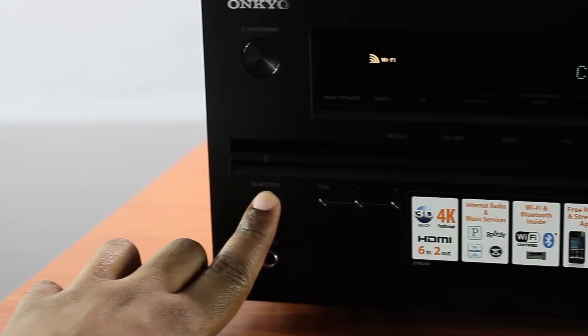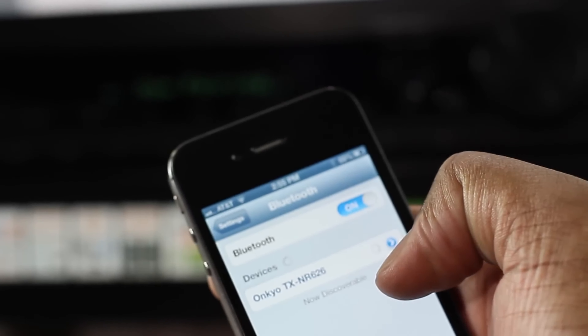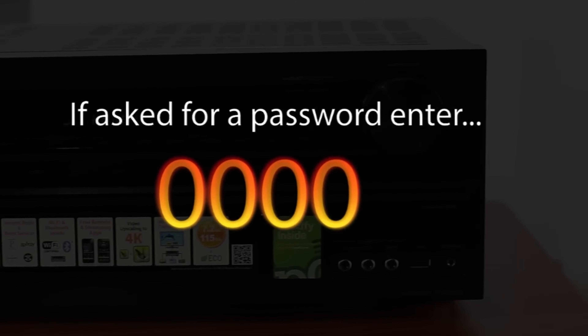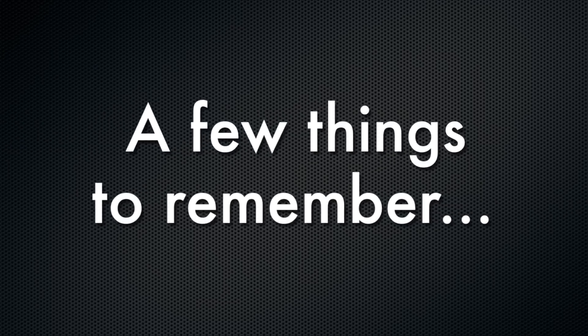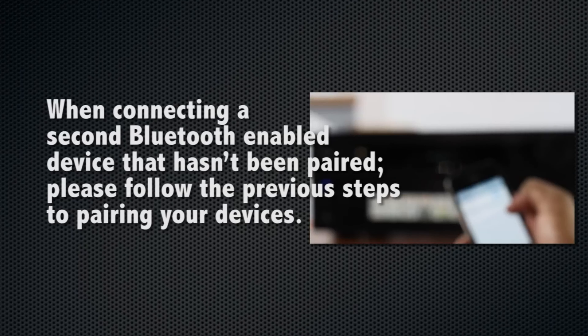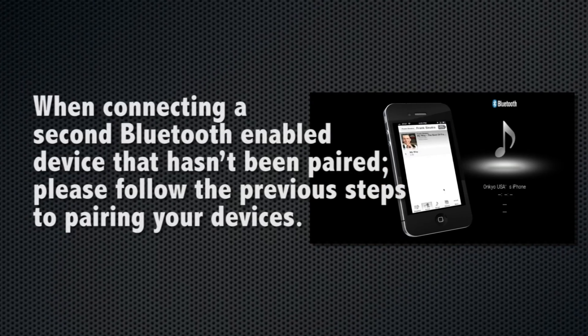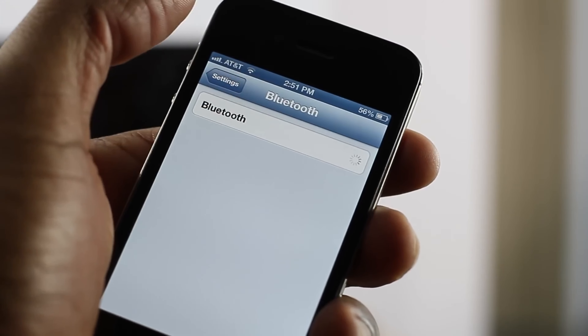There are two options when it comes to room EQ: Onkyo's own AccuEQ system and Dirac Live room correction. Both deliver excellent results, but Dirac Live was our reviewer's preference. THX is a feature that has fallen from favor in home theater, but it still has value when it comes to up-mixing — it brought a huge improvement in staging and storytelling to sci-fi-based TV dramas, as the THX processing adds scale and extra ambience to on-screen drama. The AVR also handles complex sound sequences well, with satisfying placement of objects and pans from stage left to right. It can sound ominous and heavy, with deep rumbles rolling across the sound field with thunderous low-frequency effects you can almost feel.